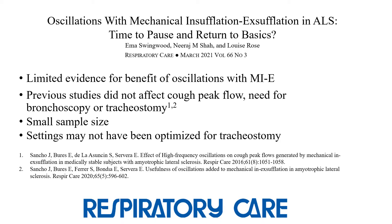The accompanying editorial by Swingwood, Shaw, and Rose noted that the evidence for benefit of oscillations with MIE is limited. They explained the rationale for oscillation is to enhance expiratory flow and oscillation frequency to reduce sputum viscosity. They pointed out previous studies by Sancho that showed oscillations with MIE did not affect peak cough flow, the need for bronchoscopy, or tracheostomy placement in subjects with ALS. However, the editorial authors felt there were several limitations that were overlooked in the current study, including the small sample size and that subjects were described as clinically stable but still had viscous secretions, suggesting that therapy settings may not have been optimized for use with tracheostomy.